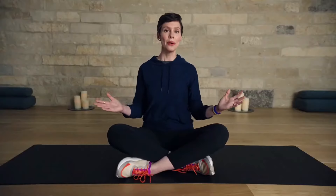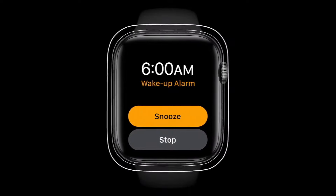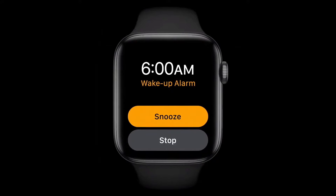When it's time to wake up, you have a selection of gentle and effective alarm sounds, or a silent taptic-only wake-up alarm so you don't disturb your partner.